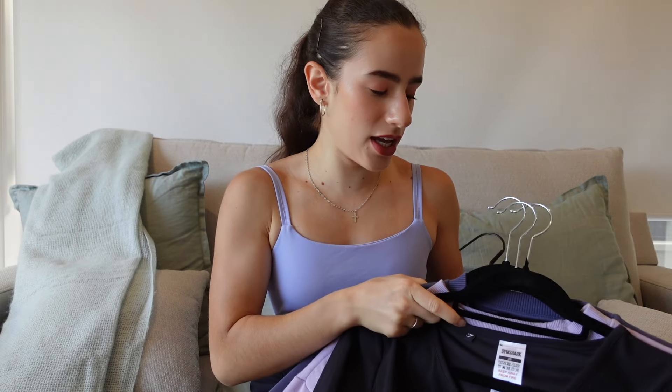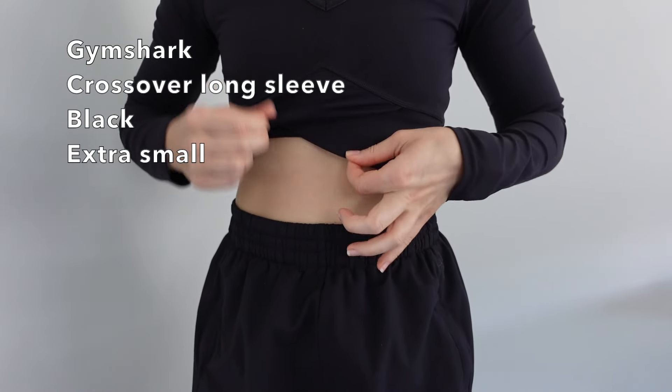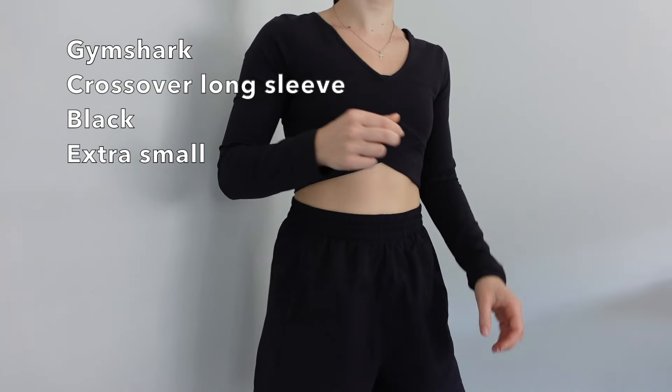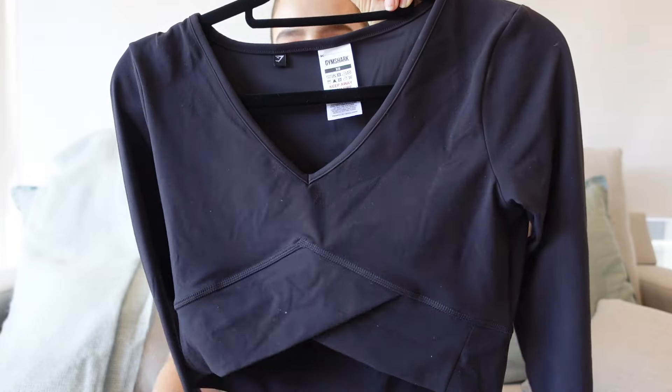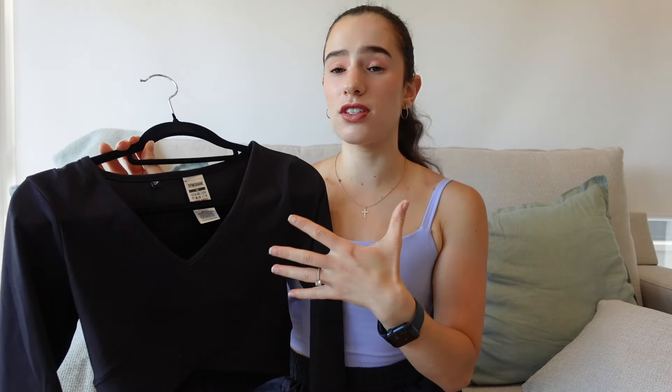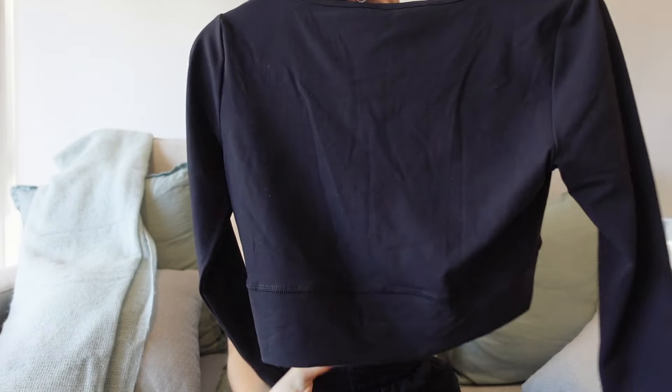For jumpers and outerwear, first up is the Gymshark Crossover Long Sleeve — it makes me feel like a ballerina every time I wear it. It has a crossover detail at the bottom that you'll see more clearly in the try-on, and it does come quite low, so a lot of sports bras won't fit underneath without showing. It just has a cute crossover detail on the front and the Gymshark logo on the back.